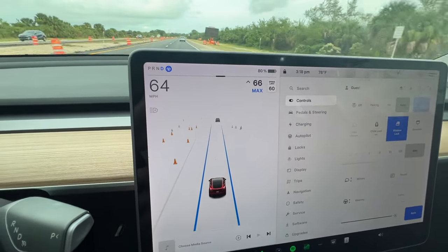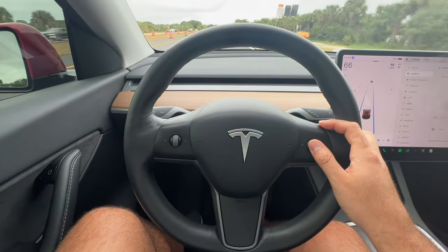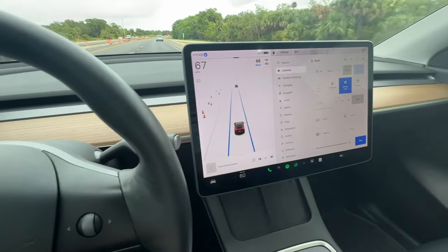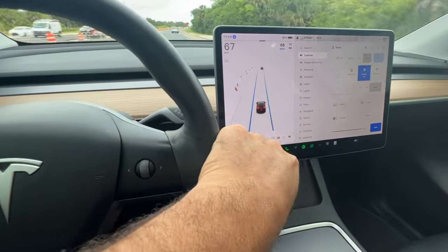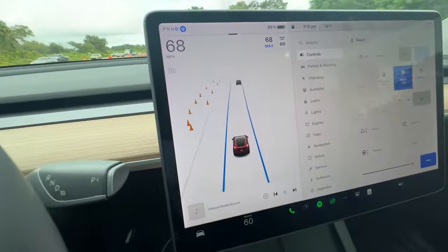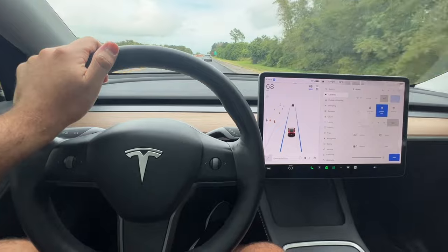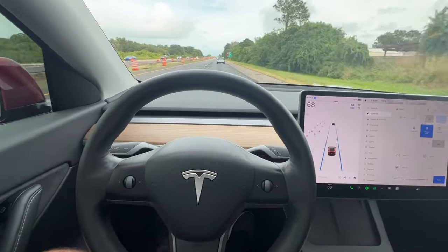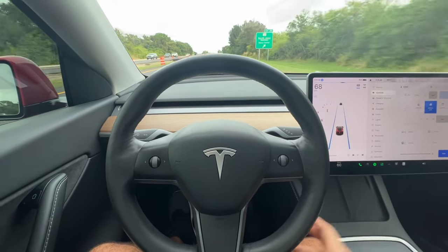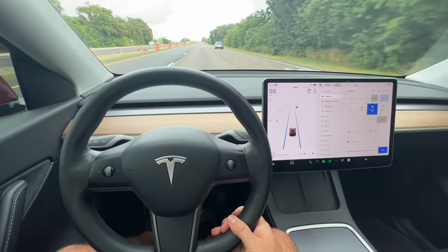It's a very similar system. I love the gamification and the graphics — the little car on screen literally detects all the cones on the side of the road and the car in front of me. It's a cool system. It feels similar to the Mach-E's display. It works great so far — let's keep driving and see how it does.